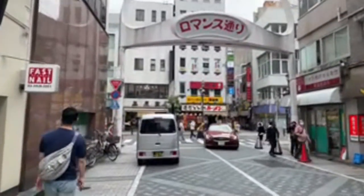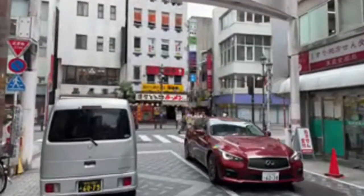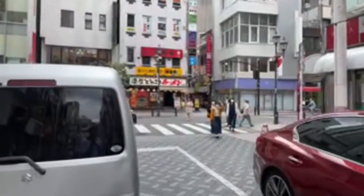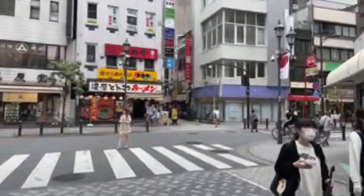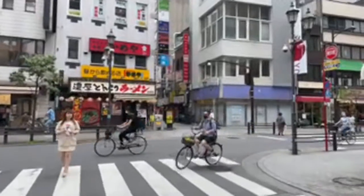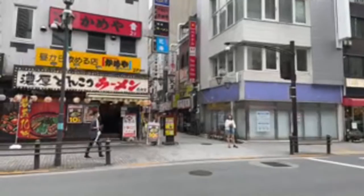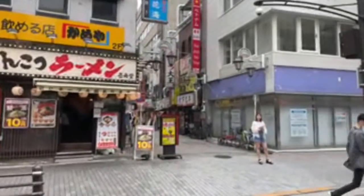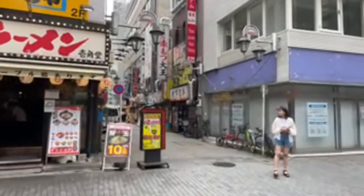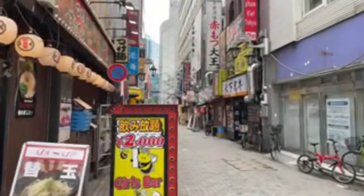I hope you're getting a vibe of what Ikebukuro has to offer. We didn't see everything — you can spend more time looking through the alleys. Definitely a place where you want to come if you have about a week in Tokyo. But there are other neighborhoods that are more interesting maybe, with more attractions. Sometimes you're looking for a place where the place itself is the attraction — and that would be Ikebukuro.